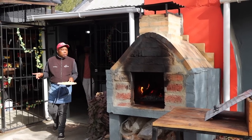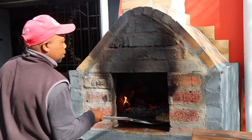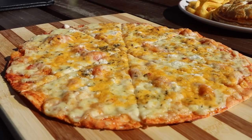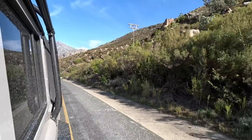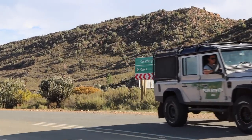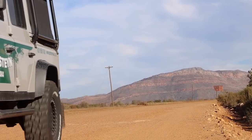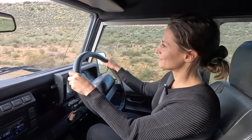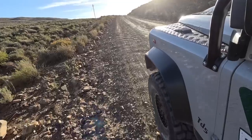Here is our margarita pizza. Thanks for having us today — you made it easy. That was easy.